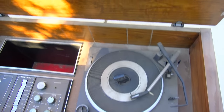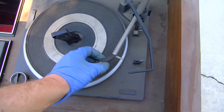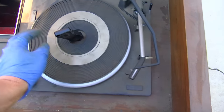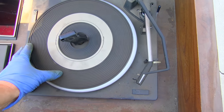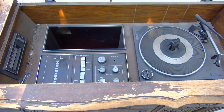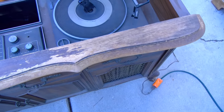The lid doesn't want to stay up anymore — I think there's an adjustment for that. Feels like it's got a needle on it. Let's plug it in and fire it up and see what happens. Power has been applied.